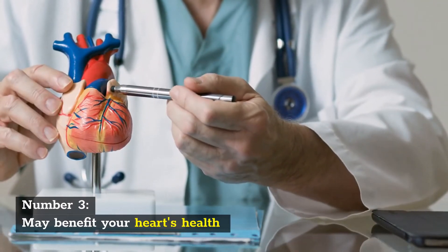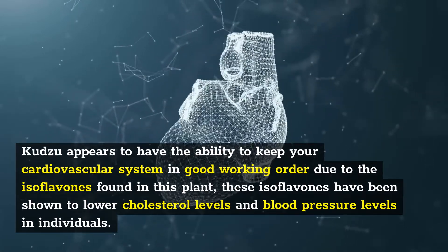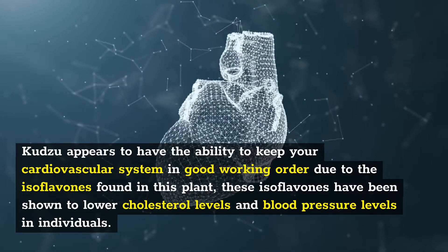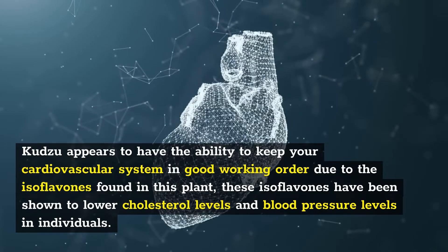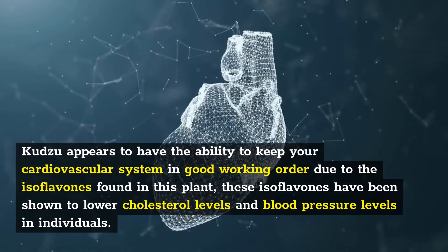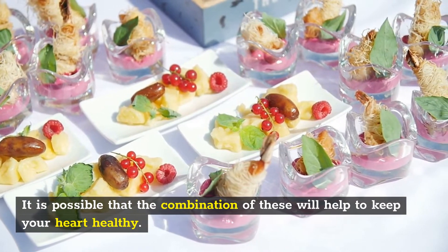Number 3: May benefit your heart's health. Kudzu appears to have the ability to keep your cardiovascular system in good working order due to the isoflavins found in this plant. These isoflavins have been shown to lower cholesterol levels and blood pressure levels in individuals, and the combination of these effects may help keep your heart healthy.